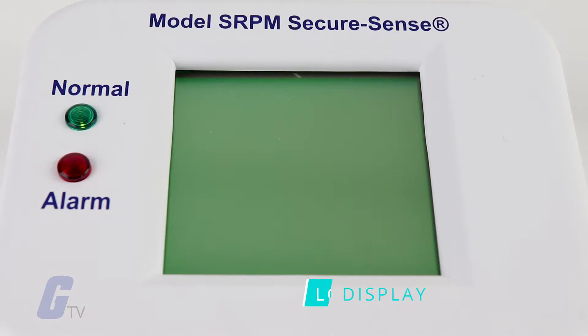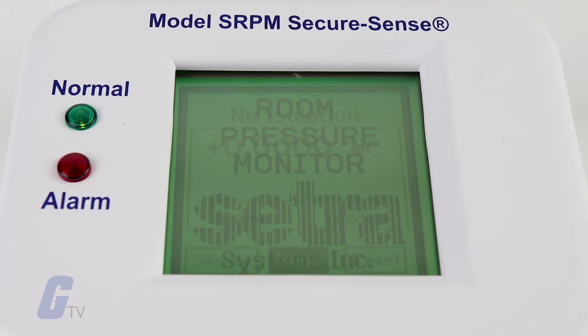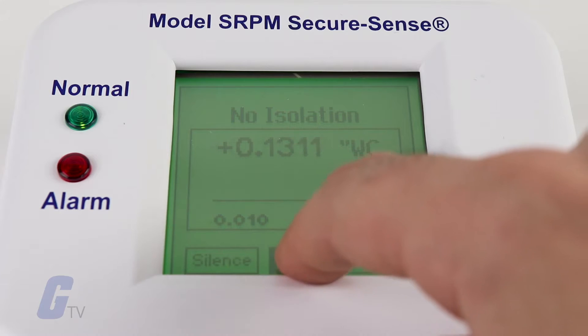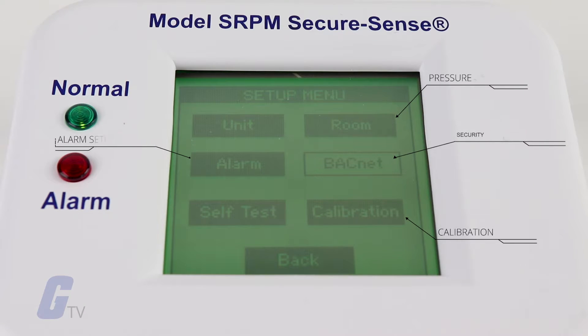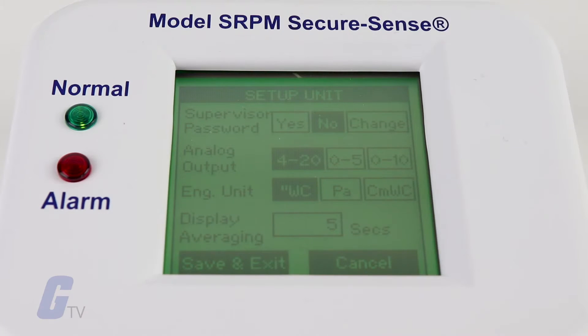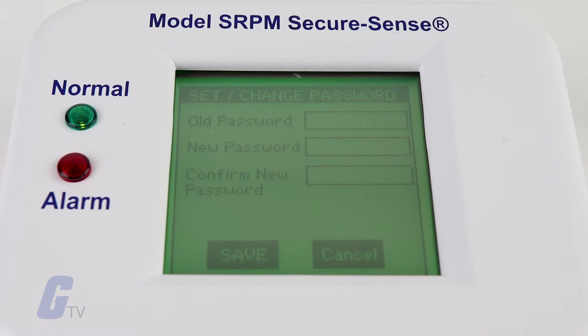The SRPM is a complete system that includes a backlit RGB LCD display with a graphic user interface, which enables access to pressure, security, calibration, and alarm setup. The touch screen displays menus that guide the user through setup as well as setting up password protection.